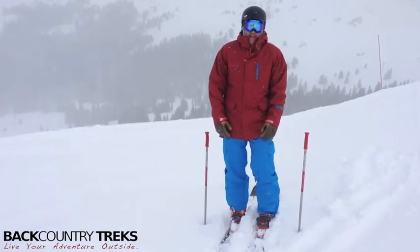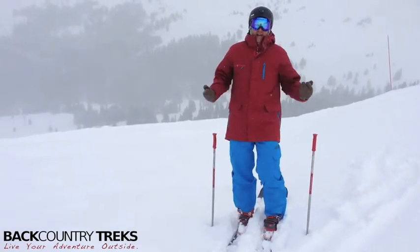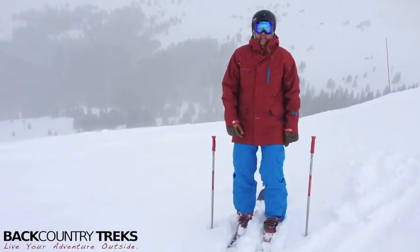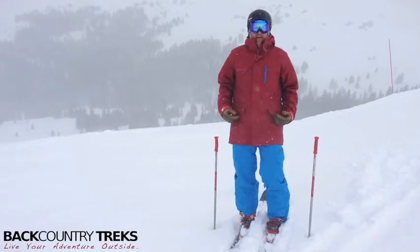These pants, like I said, do have suspenders. I've got them on right now. I like to wear suspenders especially on pow days. If you're one of the cool kids, you can drop them down and be all steezy like that too. If you don't like suspenders at all, they do come completely off.